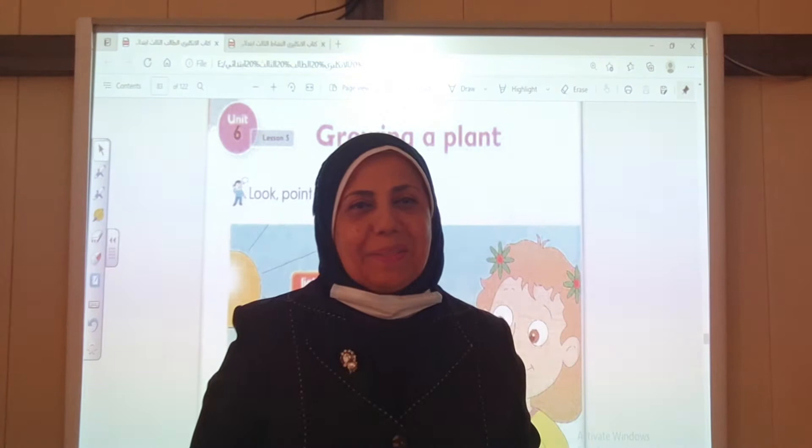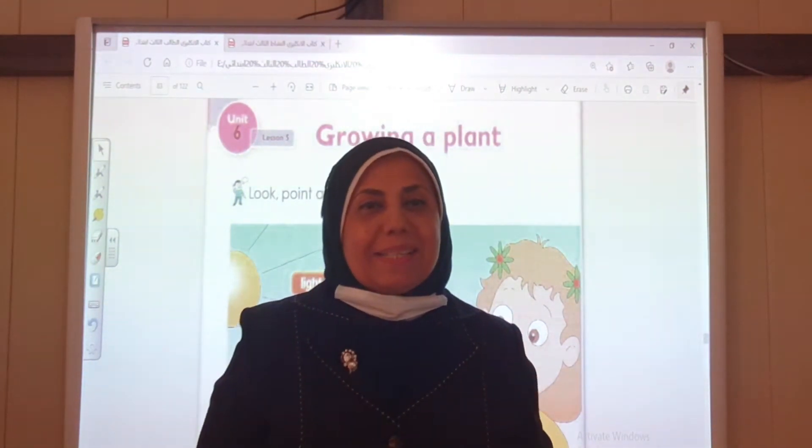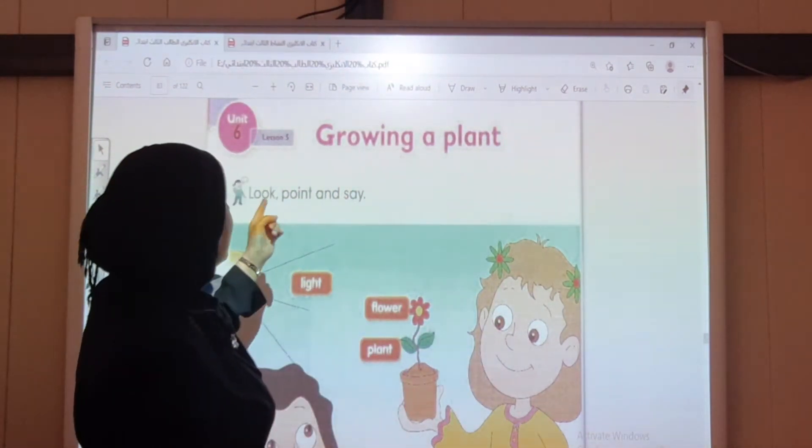Hello boys and girls in third grade. How are you? Today our lesson is growing a plant. Number 10, number 6, lesson 5.